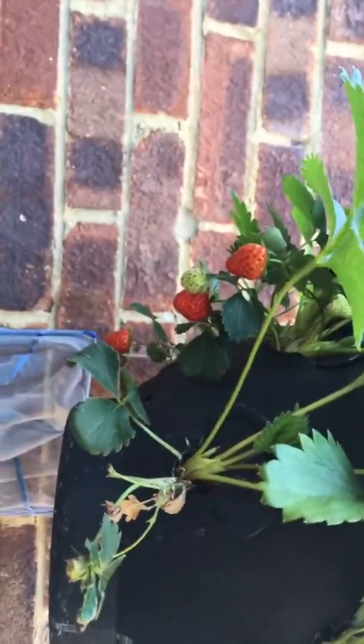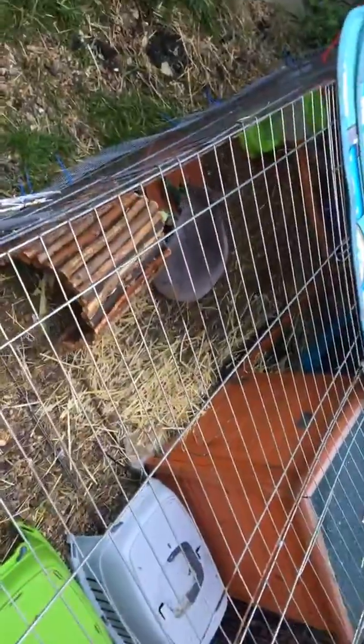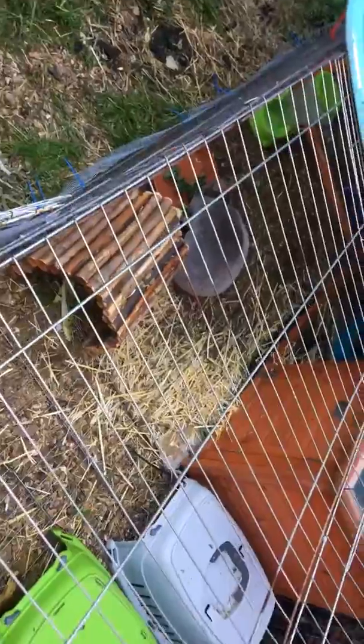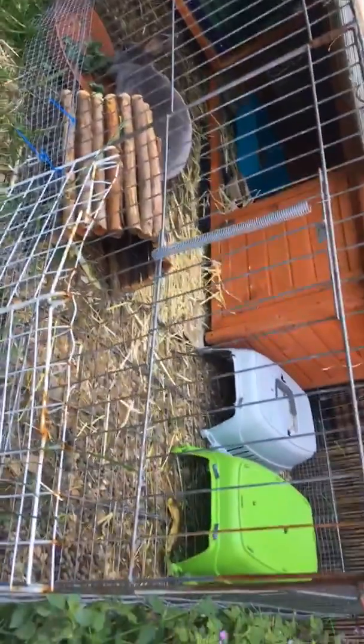And my strawberries — I've had a few, managed to eat some and they've been really quite tasty. This is mum, the rabbit. We think she might be pregnant, but we're not certain, so we've moved the boy out. Her run is now all hers, with a hutch at the back — we lock her up at night just for safety.